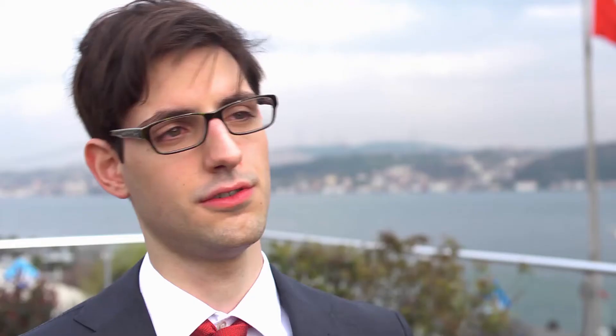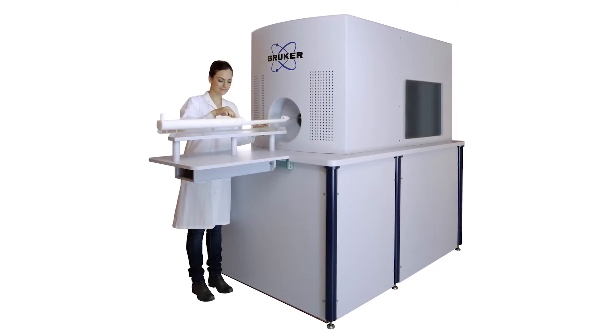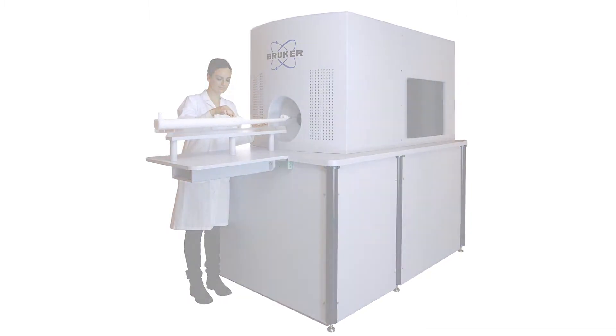My vision is to get MPI into clinical routine as a new diagnostical and therapeutical technique, which will complement our arsenal to treat patients with cardiovascular disease, for example. There is a huge potential here. That's what drives us, that's what brings us to work every day, and hopefully that's what we will see in the future.